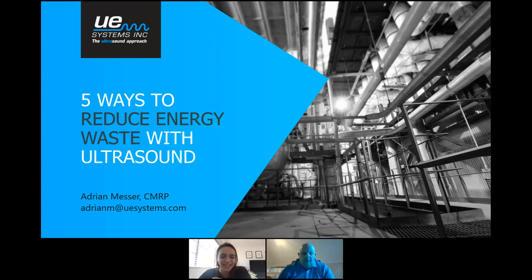Thank you so much for being here. I appreciate that, Heather, and it's great to be back with the UpKeep community. I appreciate you all taking time out of your day to listen to the presentation. Hopefully by the end of the hour you will have learned something about the technology and something that you can implement back at your facility. That's kind of my goal for today. We've got five ways to reduce energy waste with ultrasound.